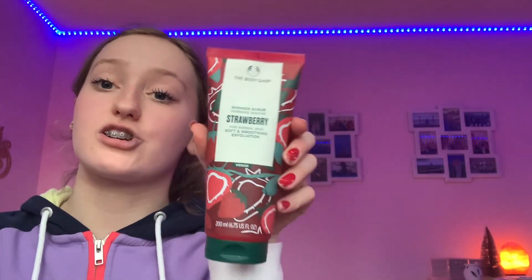For Body Shop stuff from my mom and dad, I got a strawberry shower scrub in a squeeze tube, a mango body butter — their body butters are my absolute favorite, 100%, especially if you have dry skin — and a big pink grapefruit shower gel. I previously had a mini one from my birthday and this is the bigger version and it smells absolutely incredible. Body Shop and Lush are honestly my favorite genre of shop ever.